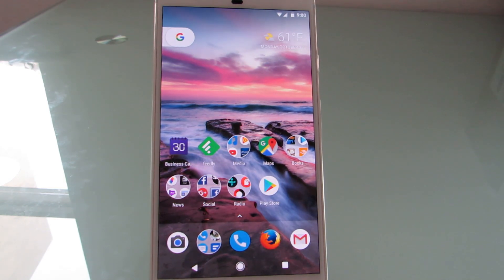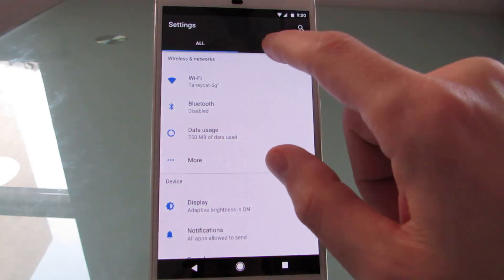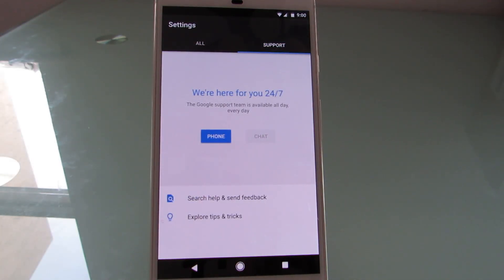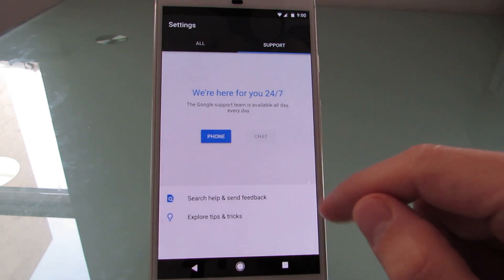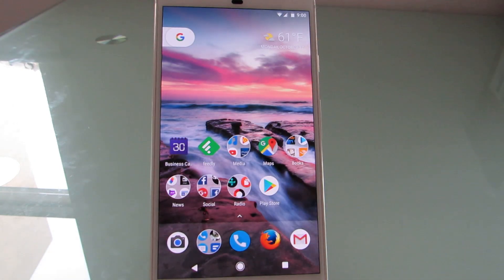So Google Assistant, the Pixel Launcher, and Smart Storage are all Pixel exclusive features, at least at launch. Another thing that's a Pixel exclusive is this Support tab, which tells you that you have the option of getting 24/7 support either by calling or chat, and that's something that's only available for Pixel phones, at least initially.